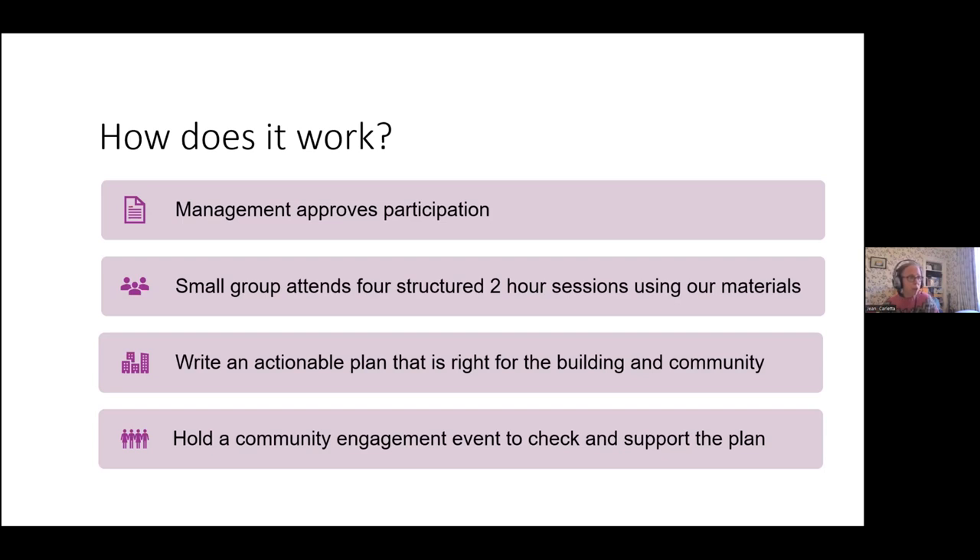In the last session you hold a community engagement event with people outside your small group to check your thinking, garner support for your plan, and show evidence that what you're doing is the right thing - which helps for attracting grants later on.